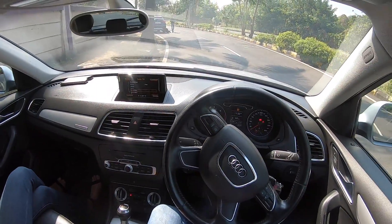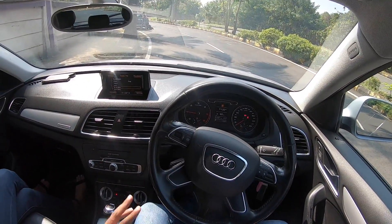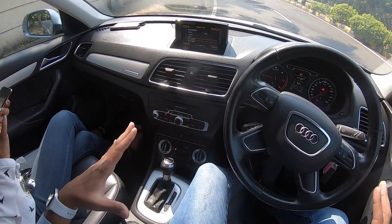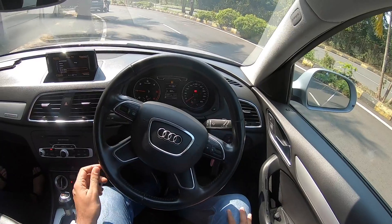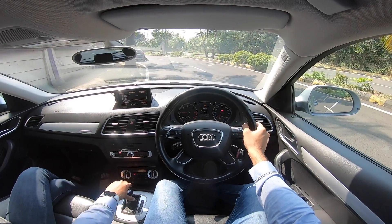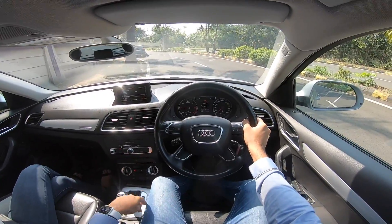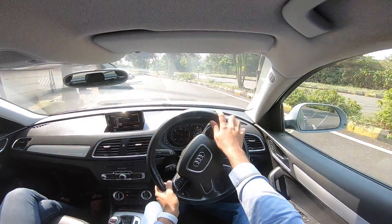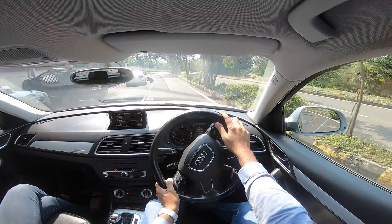This car is around four years old — it's a 2015 model — and it's still very well aged. Quality, everything seems nice. Traction control button right there. Let's get driving. For a person looking to buy a used Q3, this seems like a great option.